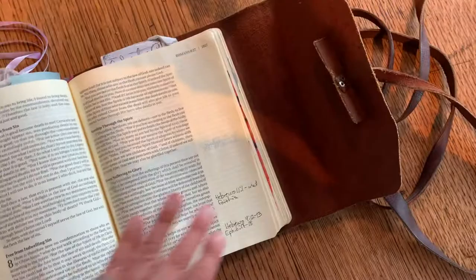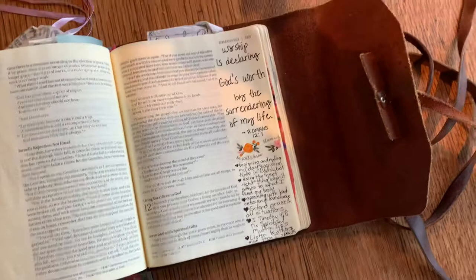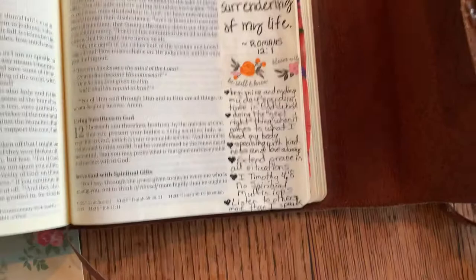There are some more little study notes — I need to go back and learn those notes. This is about worship, Romans 12:1, and things I can do to worship God by surrendering my life to him.